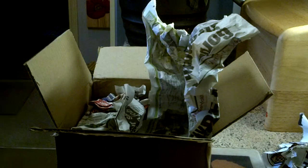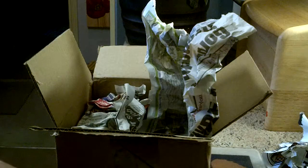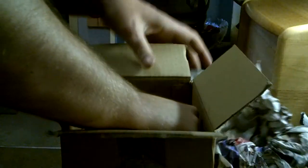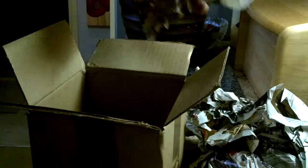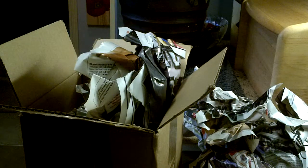There's a Brachypelma hamorii in here, and there's another Brachypelma - but I do believe that one is a GBB. And there is nothing else in the box; that's just the two spiders that I knew I'd be getting.